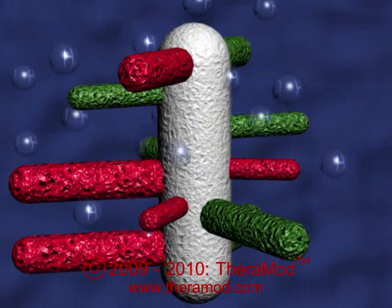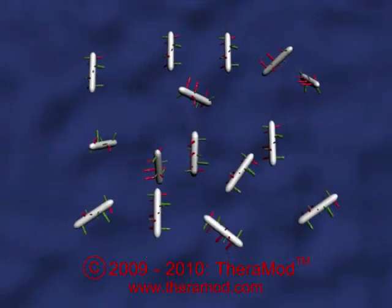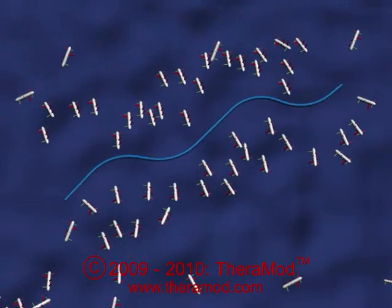These molecules are building blocks of the aggregate molecules that form the major structural component of the disc. In a healthy disc, up to 100 proteoglycan aggregate molecules combine on a long piece of hyaluronic acid to form the giant proteoglycan aggregate molecule.